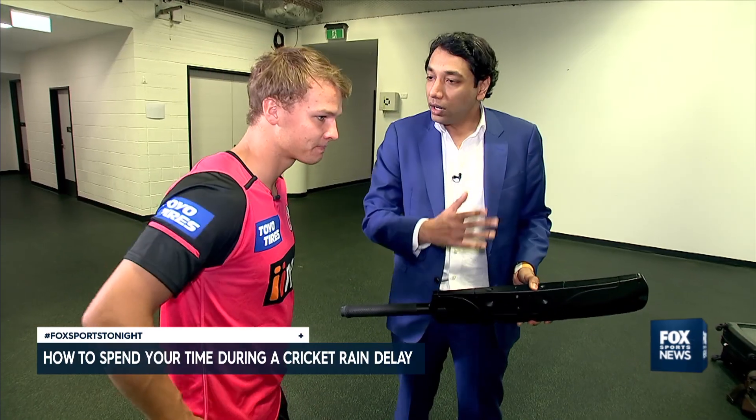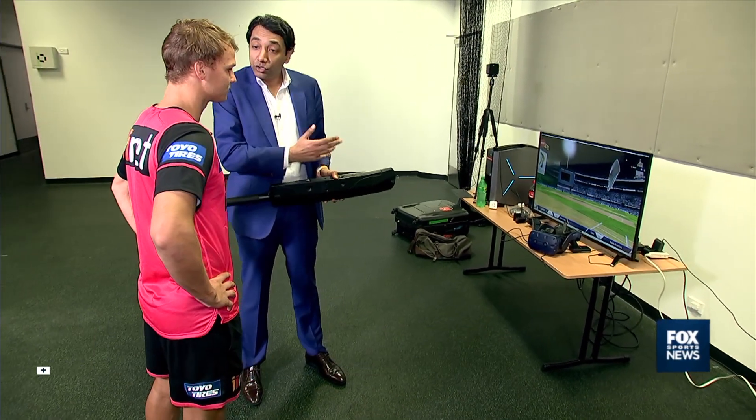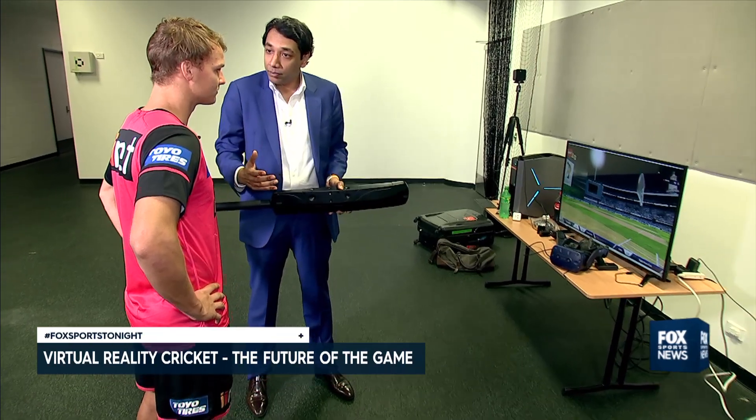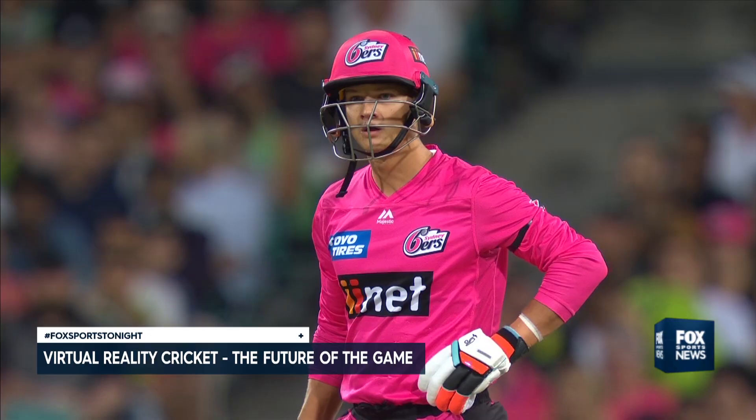What we have here is the world's most realistic cricket batting simulator using virtual reality technology. It's a very useful training tool for a cricketer because you can simulate any kind of bowling, use any kind of stadium, and it's a lot of fun for fans as well.